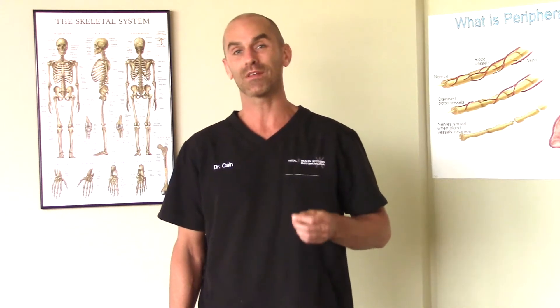Hello everybody, I'm Dr. Stephen Cain with Total Health Systems and in this video we will discuss what causes the crunching sound associated with the chiropractic adjustment, as well as what are the implications of it.